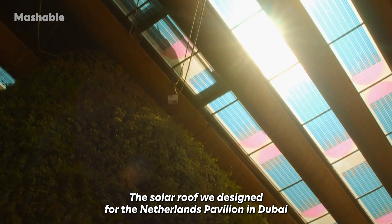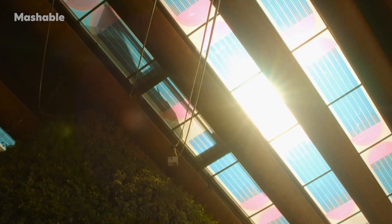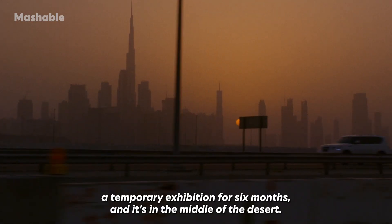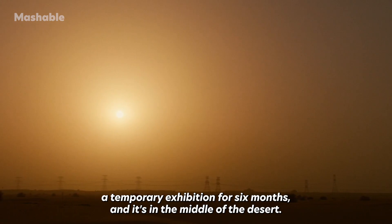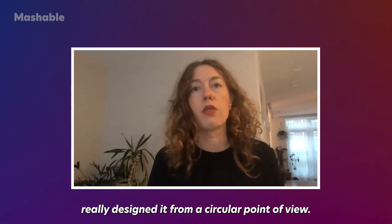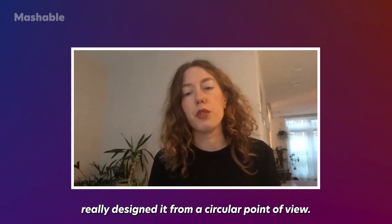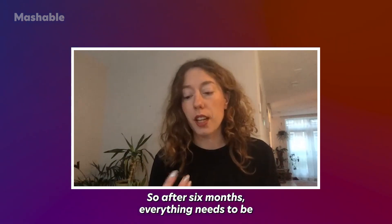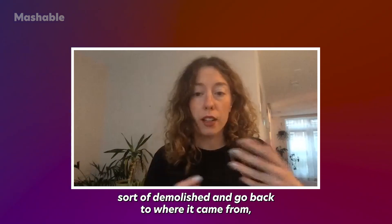The solar roof we designed for the Netherlands Pavilion in Dubai for the World Expo was a temporary exhibition for six months in the middle of the desert. The architects really designed it from a circular point of view — after six months everything needs to be demolished and go back to where it came from, so there's nothing left.